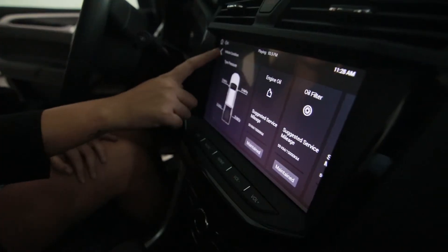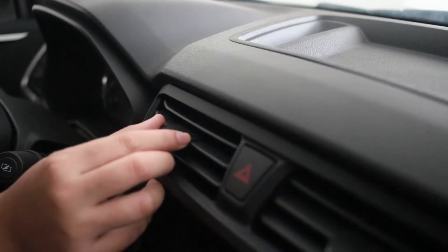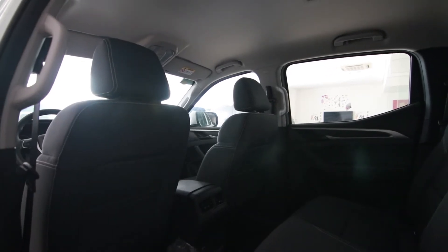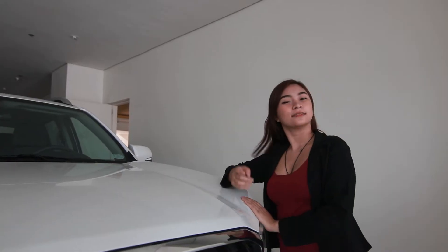The infotainment system comes with a 7-inch touchscreen display for the manual transmission and a 10-inch display for the automatic. At the back, you also have this rear air-conditioned vent, which is uncommon in most vehicles in the market today.